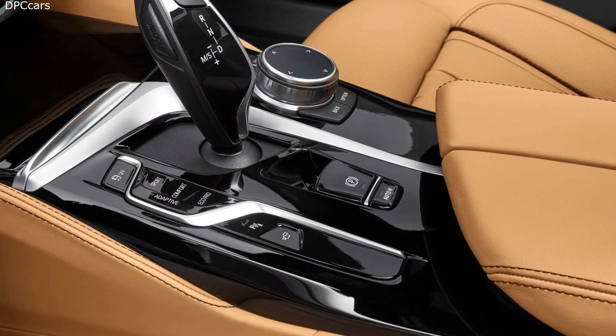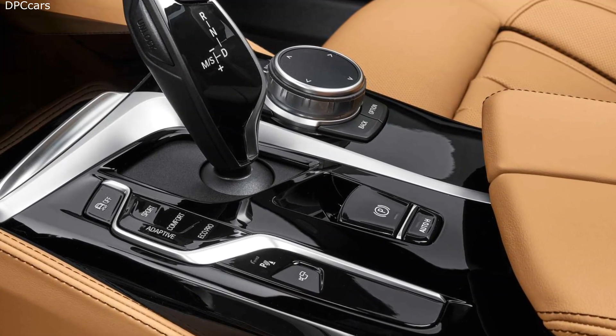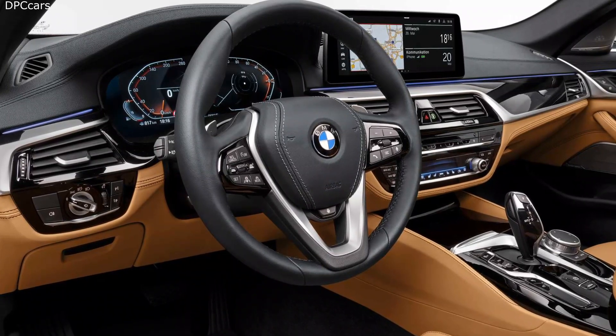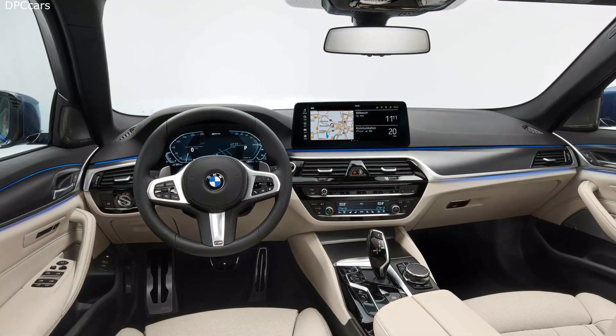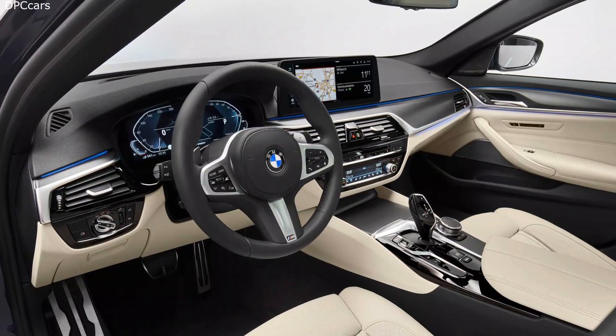The interior features very little visual changes, but it now includes BMW's latest infotainment tech, iDrive 7. The hardware is upgraded to a standard 12.3-inch digital instrument cluster, complemented by an equal-sized center touchscreen.